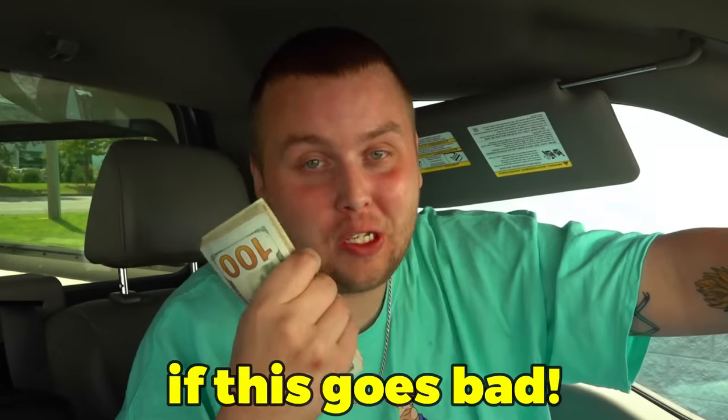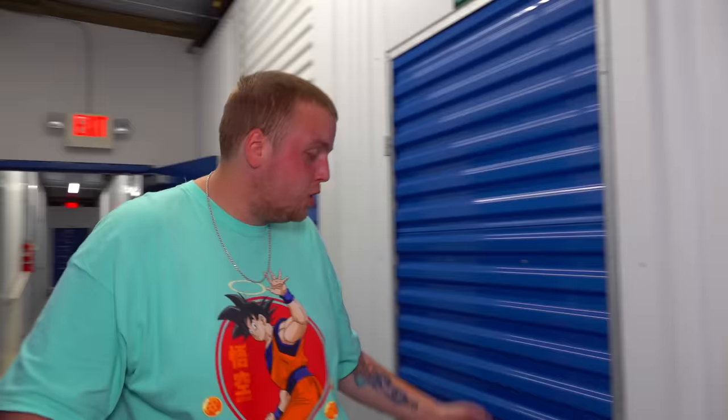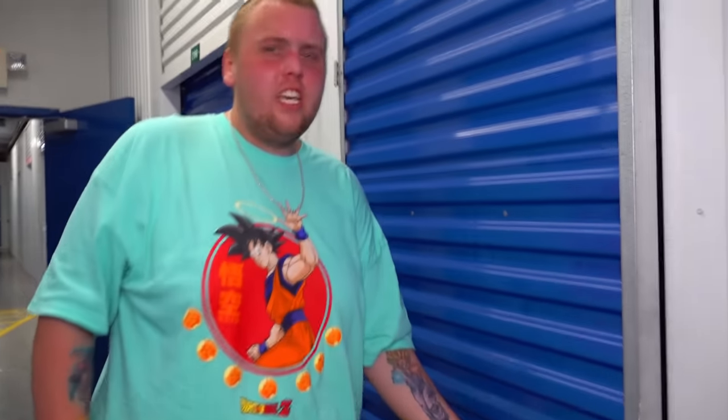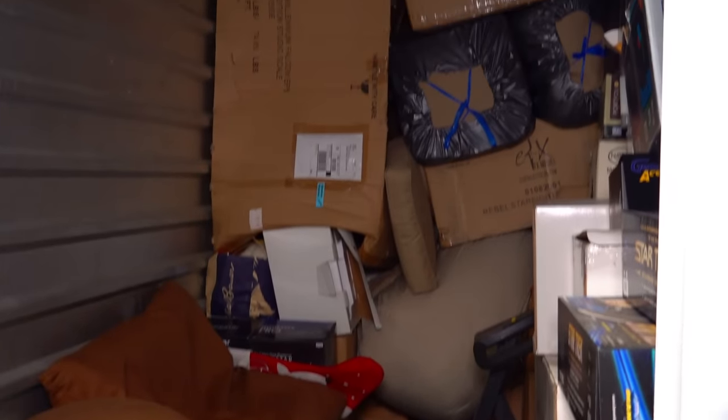There's no way to get this back if this goes bad. It all feels like a game until you go to the bank, look at the bankers like you're crazy, take out $4,000 in cash, and hold it. Then it's real. We've made it — my heart is pounding. $4,200 for this storage unit. It goes one way or the other.